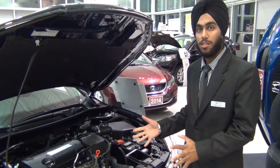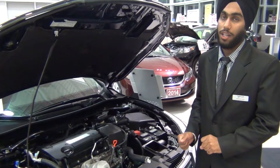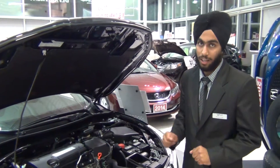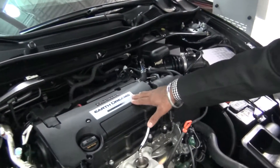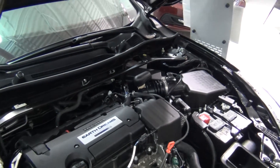If you look at the mileage, it's only 7.8 liters per 100 kilometers in the city, and highway is 5.7 liters per 100 kilometers only. It has i-VTEC technology, which helps to save you a lot more gas and lower down your emissions.